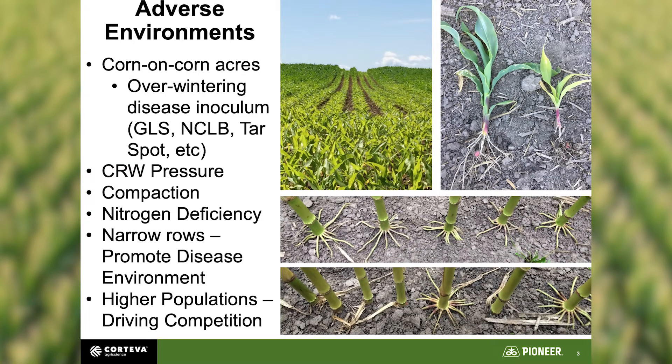When we look at what we're up against with corn silage, we've got a lot working against us because typically we're corn on corn, so we've got a lot of that inoculum hanging around year over year. We've got corn rootworm pressure again because of corn on corn. Compaction from manure and silage wagons, nitrogen deficiency, narrow rows with higher populations limiting air movement — all creating a more conducive environment for fungus appearing in the silage.